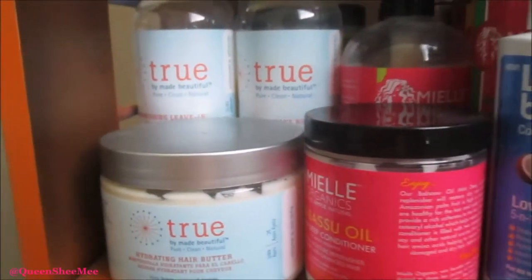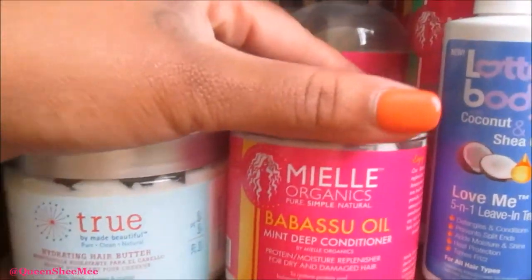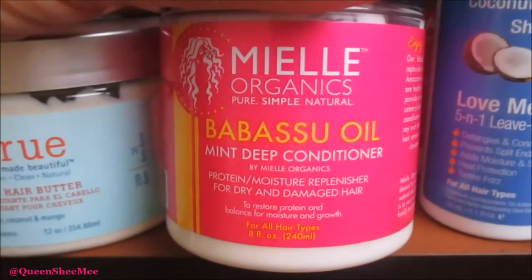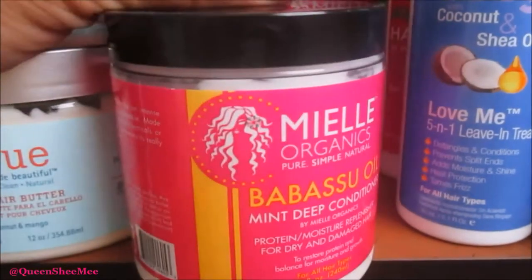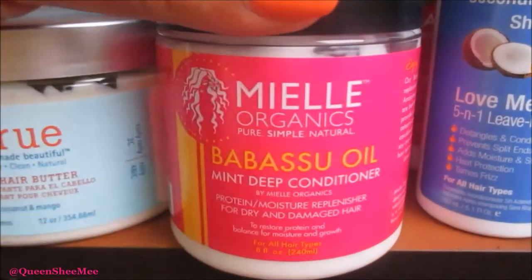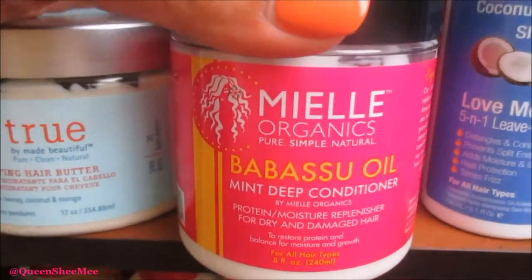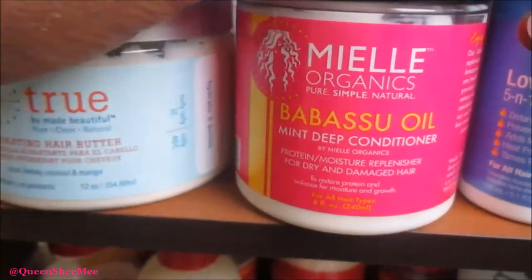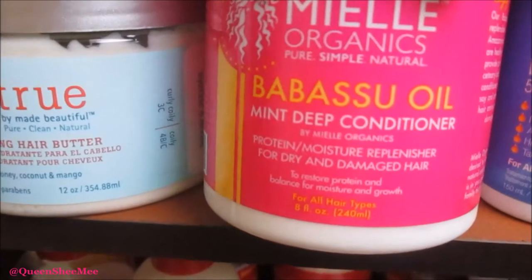Now moving on to Myel Organics — this is a new favorite I discovered in April. This is the Babassu Oil Mint Deep Conditioner. I initially found out about this product from Yolanda Renee when I first started following her. When she used it I was like, I need to get my hands on this. I'm late to the game, but I finally picked it up. I love the way it smells and it really does make your scalp feel phenomenal.